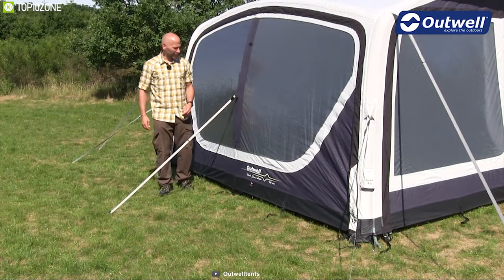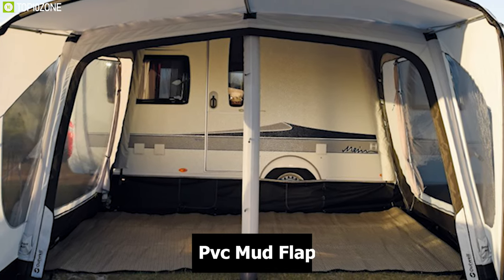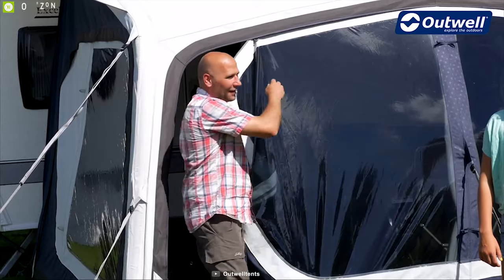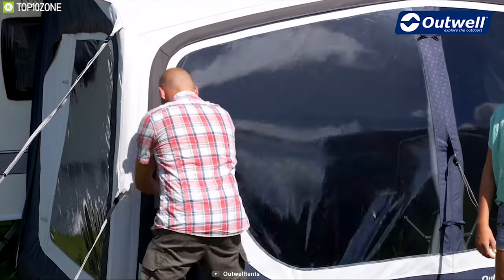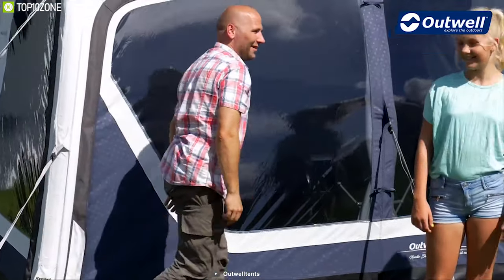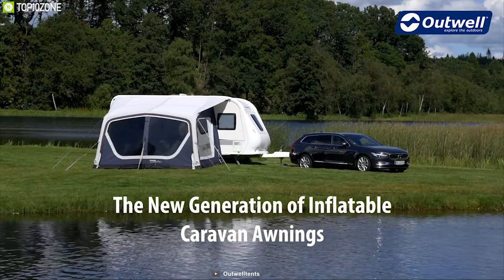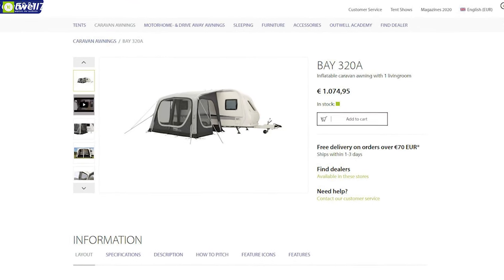It comes with a Power Air System frame that lets you set up the tent in a short time, and also makes the awning durable enough to withstand any weather condition. This awning comes with PVC mud flaps that protect you and your belongings from dirt and mud, helping you stay clean outdoors. The Outwell Inflatable Caravan Awning Tent can be your perfect companion on any RV outdoor trip and you can easily find it online.